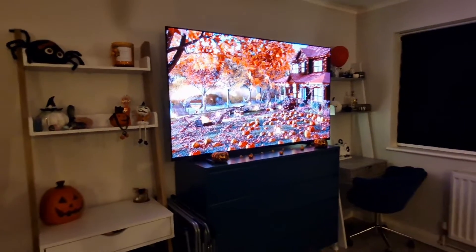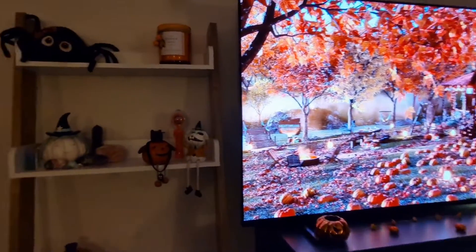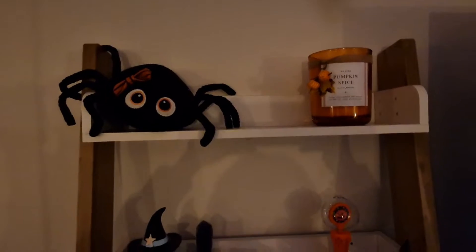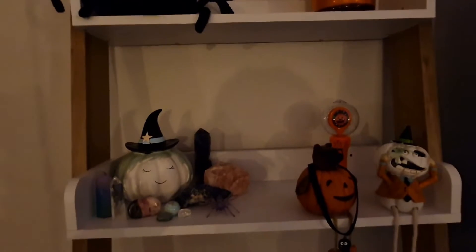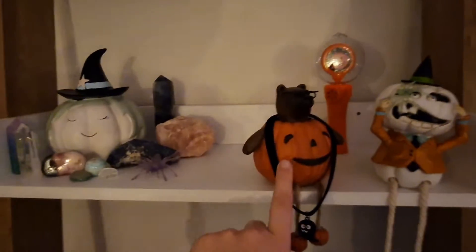Autumn is here! We just decorated our room — this is all from Home Sense, apart from that one there. The teddy bear is from Next, and this one is from Next as well.